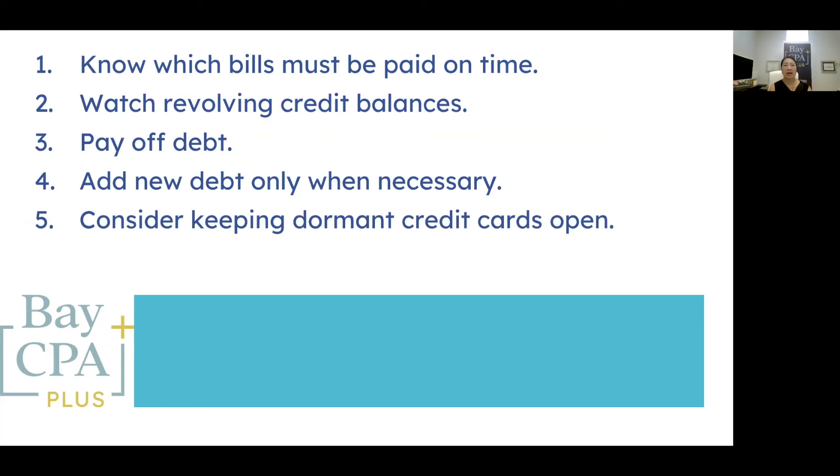The fifth way: consider keeping dormant credit cards open. If you have an open credit card that you've paid off or have never used, your instinct might tell you to close the account, but keeping it open may actually help your credit score. An active credit card in good standing for a long period of time is already an asset. Plus, the additional unused credit limit on your books lowers the ratio of spending to total credit limit and improves your score.